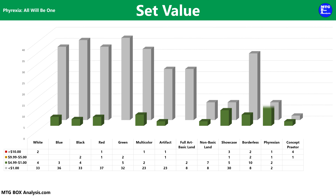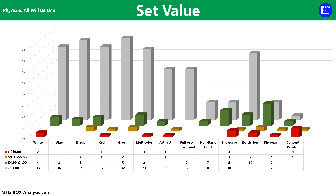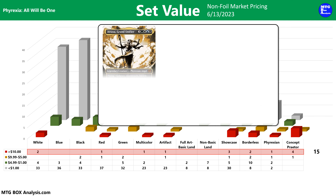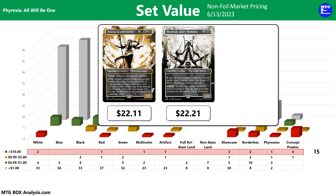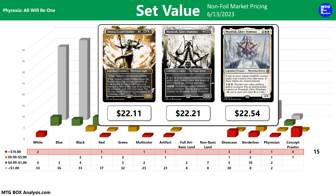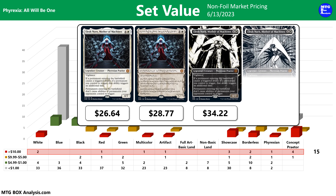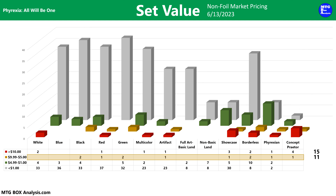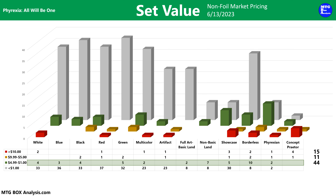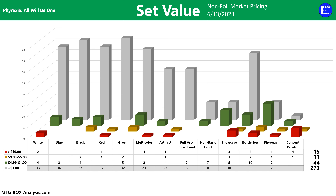Before we take a look at the value in today's draft booster box, let's review the value of the cards that we could have pulled to establish a baseline. This chart shows all the cards we can pull from a draft booster pack using non-foil market prices as of June 13, 2023. Excluding the concept praetors, there are a few cards to keep an eye out for: the Atraxa Grand Unifier in Showcase valued at $22.11, Mondrak Glory Dominus also in Showcase valued at $22.21, or Mondrak in Standard Frame valued at $22.54. Keep an eye out for any Elish Norn Mother of Machines in any frame. The set also features 11 cards valued between $5 and $10, and 44 cards valued between $1 and $5. The remaining 273 cards are currently valued under $1.